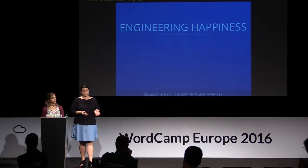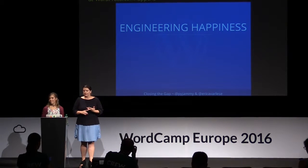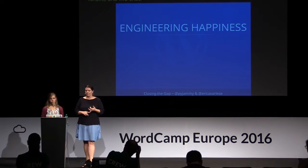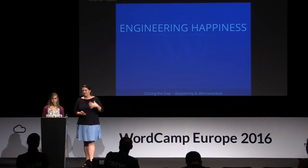Before we talk about how to provide great support, we just want to talk about how we do support at Automattic — engineering happiness at WordPress.com. It happens via three main channels: email, public forums, and live chat. Our teams are divided based on products: WordPress.com support, Jetpack support, WooCommerce support, and then the .org premium services like Akismet and VaultPress.